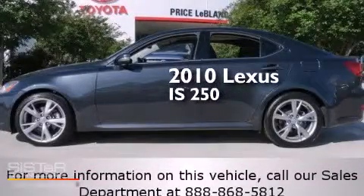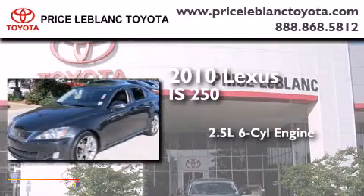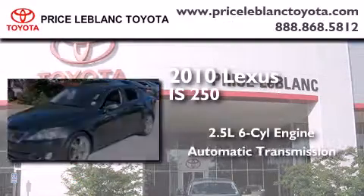This is a 2010 Lexus IS250. It features a 2.5-liter six-cylinder engine and an automatic transmission.